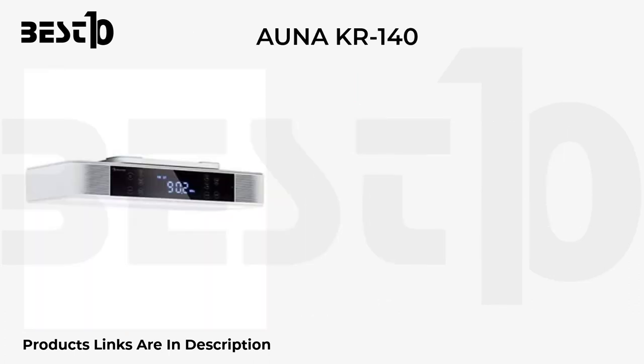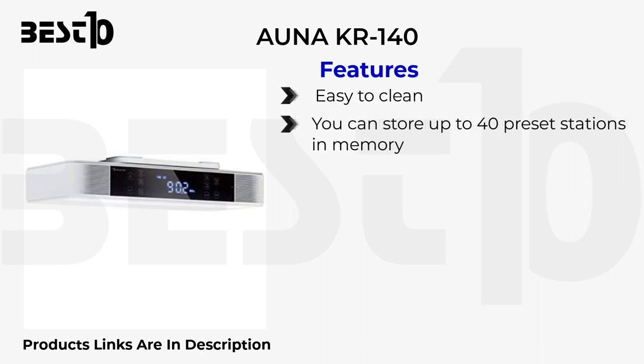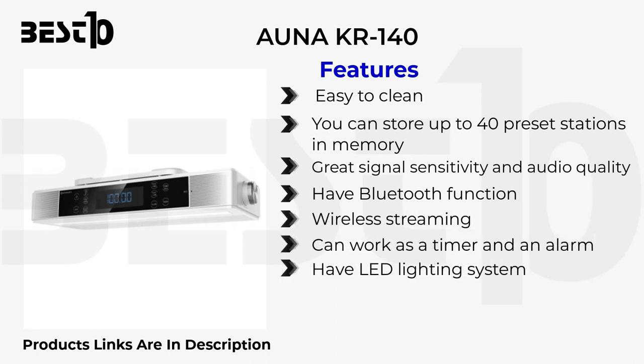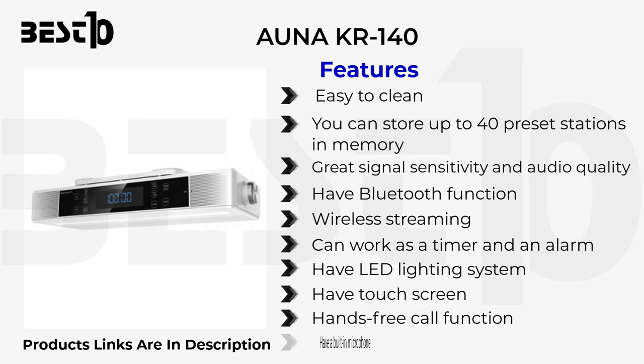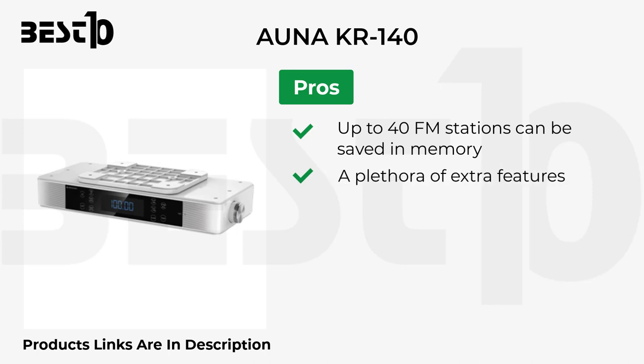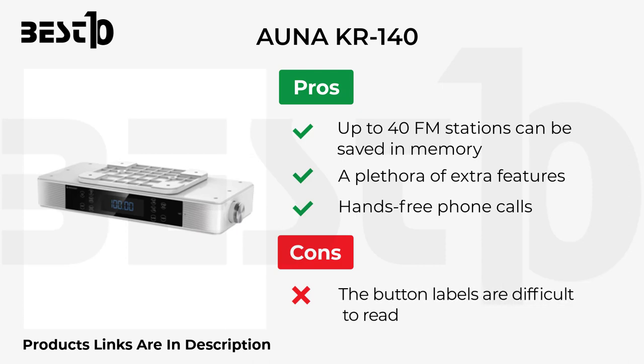ONKR 140 features an easy-to-clean design, storage for up to 40 preset stations, great signal sensitivity and audio quality, Bluetooth wireless streaming, LED lighting system, a touchscreen, hands-free call function, and a built-in microphone. Pros: up to 40 FM stations saved in memory and a plethora of extra features including hands-free phone calls. Cons: the button labels are difficult to read.